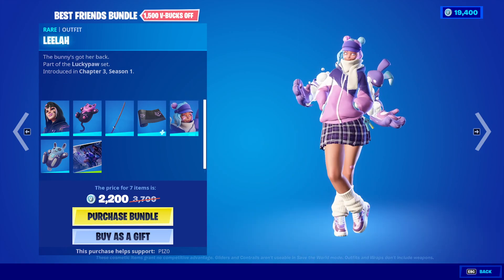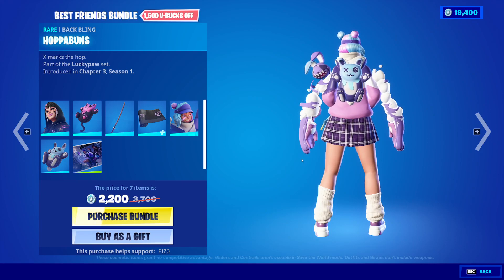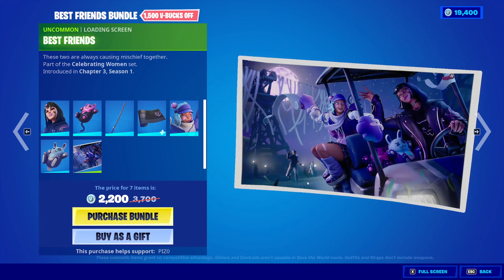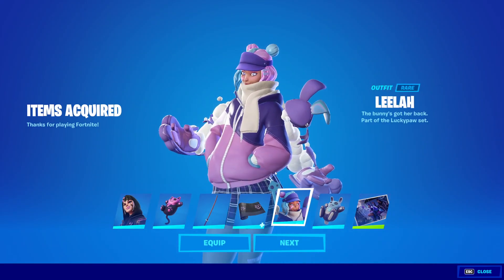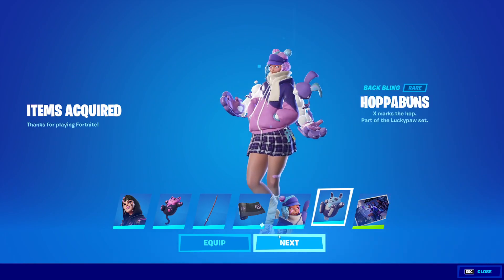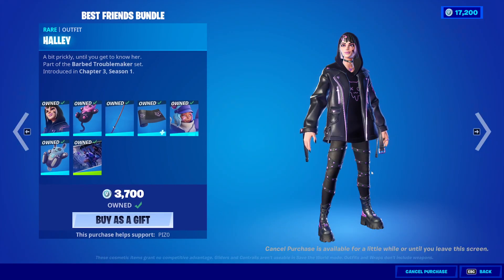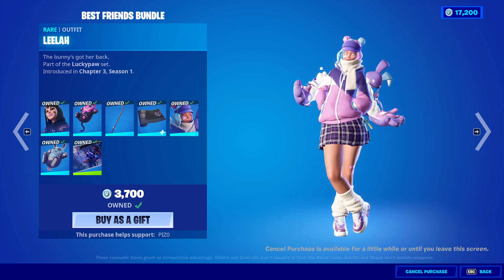Then we have Leela — or Layla? Man, I thought they had their own tab. When we got the item shop stuff I didn't think we were going to get this tonight. Hoppa Buns is the back bling for her, and then we have the Best Friends loading screen. She does not come with a pickaxe, it seems. One of our best bundles we've had in a long time. I like them both for different reasons — I like Haley because of the color scheme and the goth aesthetic.